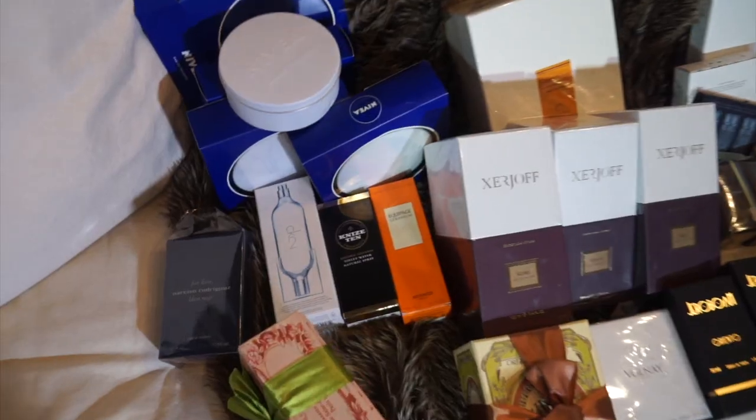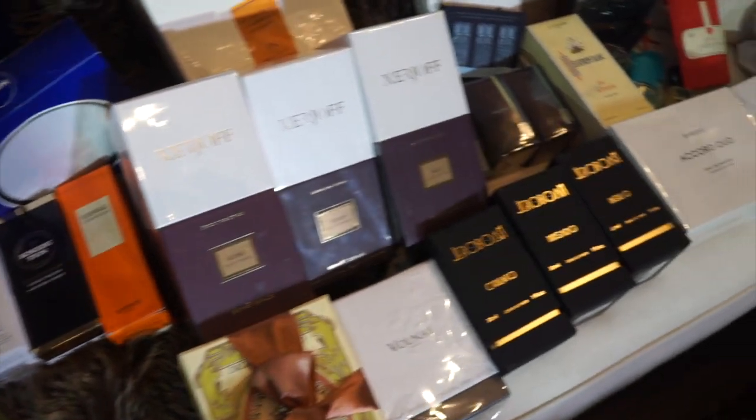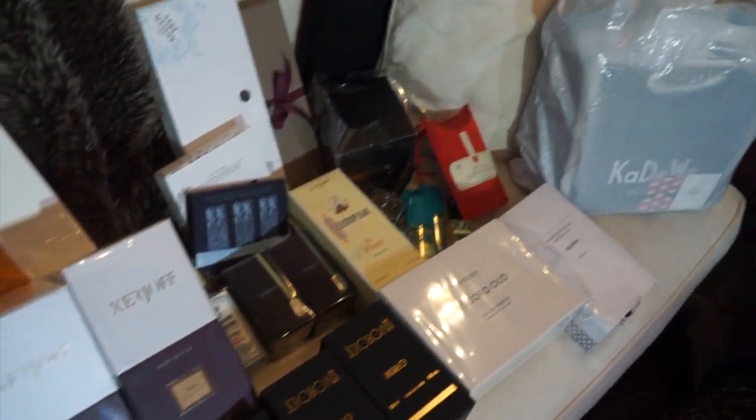Recently I got back from Europe. I traveled to several different countries and I brought back a bunch of fragrances. A lot of folks have been asking me, since the previous years of travels I've done, to make a video to show how to pack fragrances. A lot of people want to know how I travel with these fragrances and what I do to protect them from spillage, breakage, and things like that.